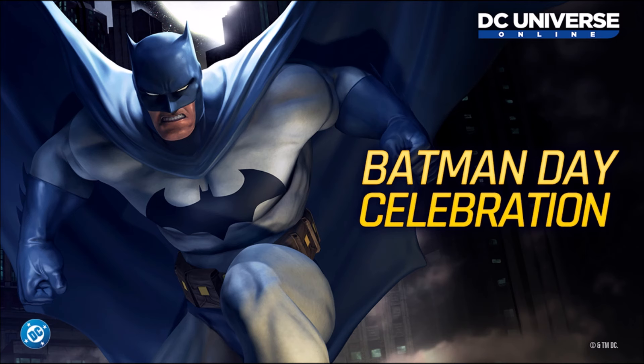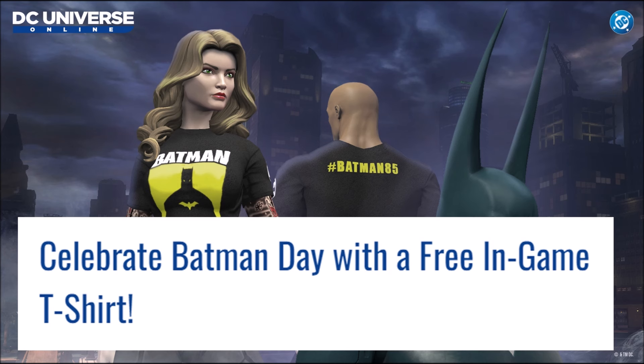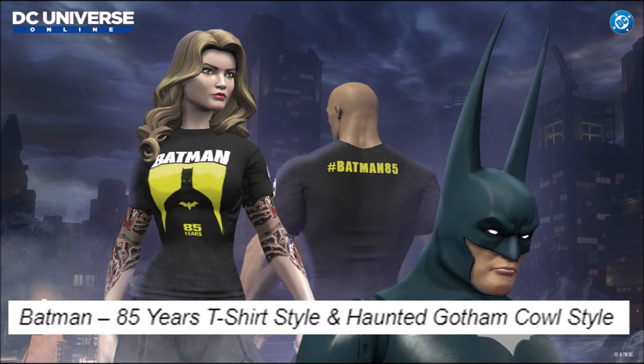Batman Day is just around the corner. There will be more rewards than just the previously shown t-shirt. For example, here you can see a Batman headpiece inspired directly from the storyline Batman Red Rain — the story where Batman fights Dracula and ends up being an evil vampire. You can see the uber long back ears that Kelly Jones would draw on Batman.